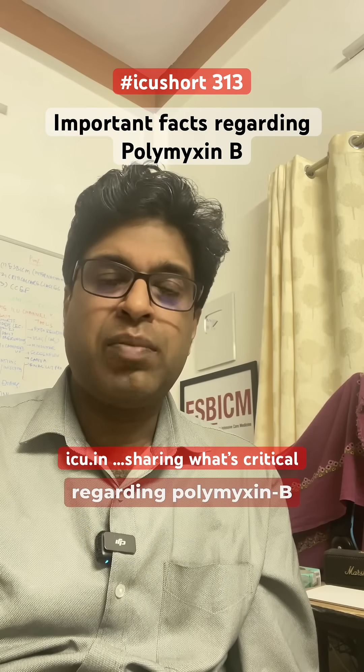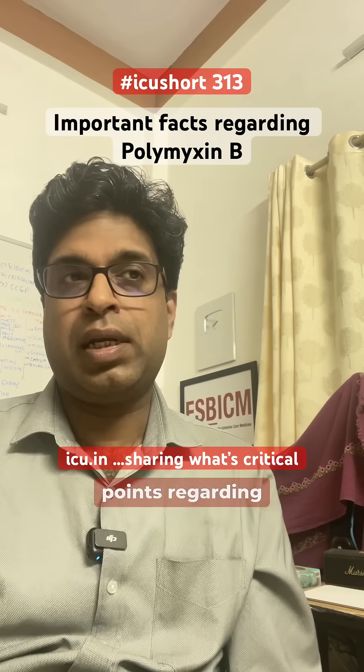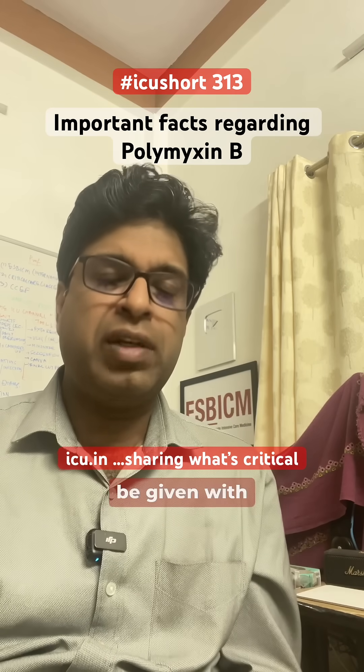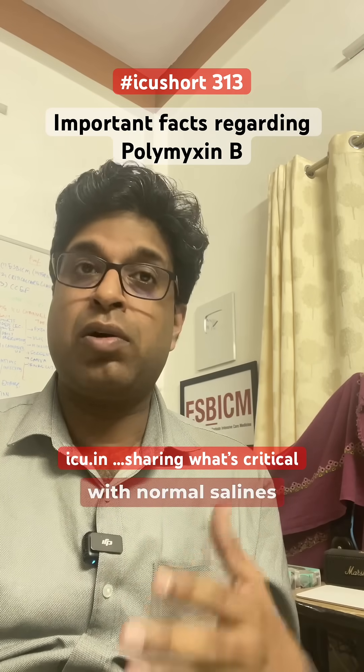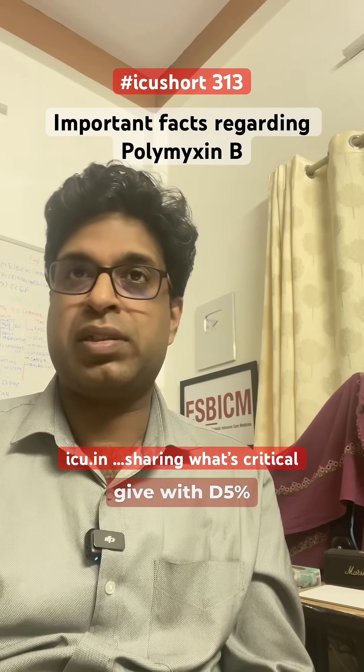One of the members asked regarding polymyxin B. So there are two to three important points regarding ATAR. Firstly, it should be given with D5% dextrose because it is not compatible with normal saline or not effective. So you should give it with D5% dextrose.